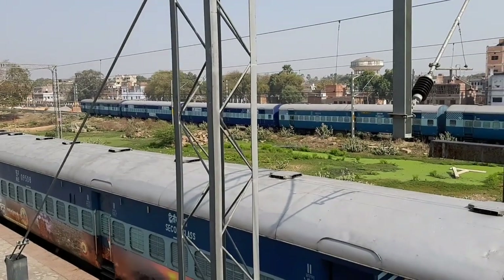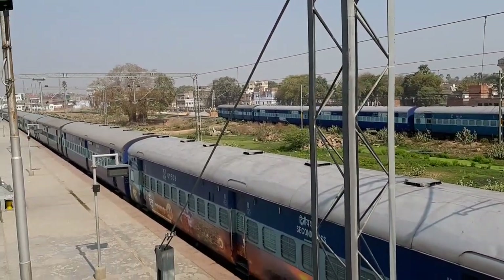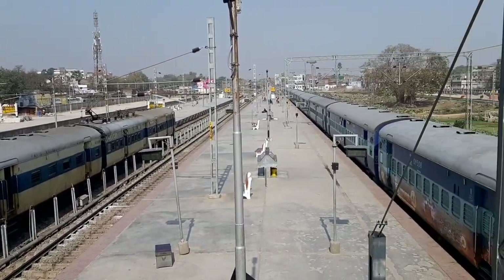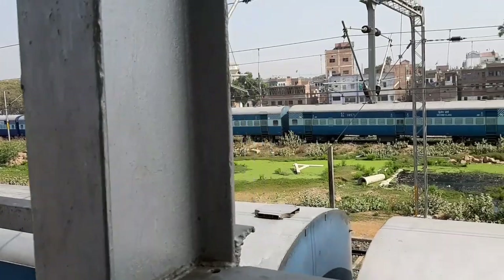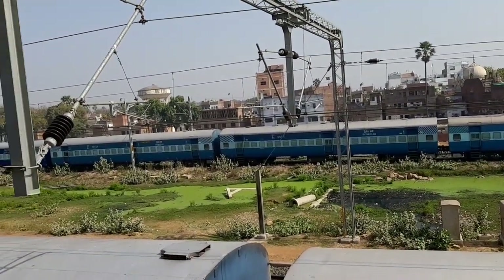Friends, here I will show you the whole washing line, because Varanasi City Railway Station is an assistance station, so the washing line has been developed. The area behind the train is the channel. If you want to see the washing station right here, there are two foot over bridges which connect the platforms, and these are the same washing lines.